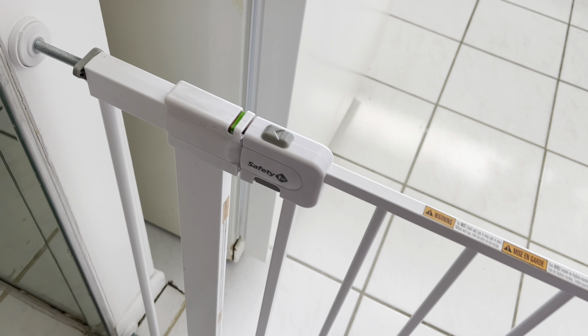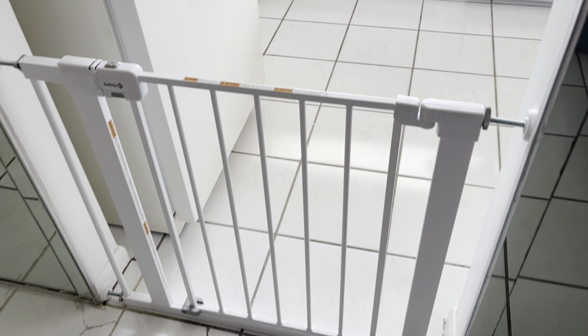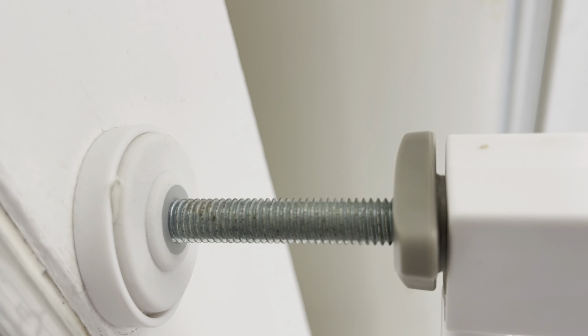If you have pets, this gate can help manage their access to certain parts of the house as well, making it a versatile tool in maintaining order at home. It seems like a fair investment for the blend of security, ease of use, and flexibility it offers.